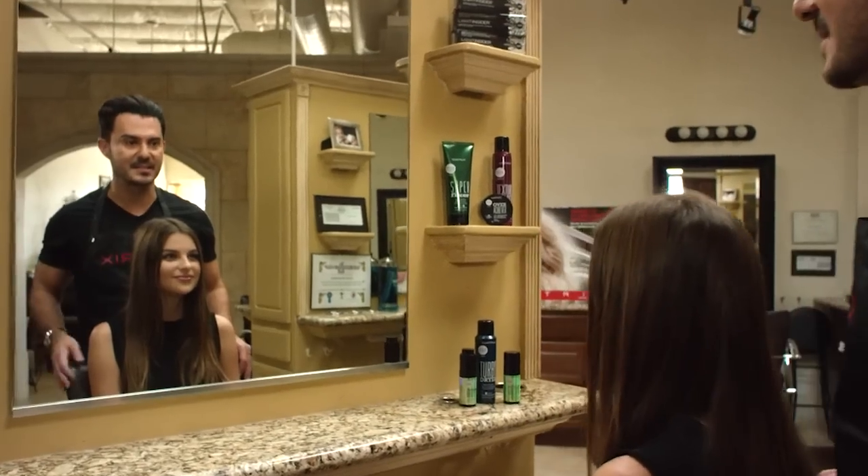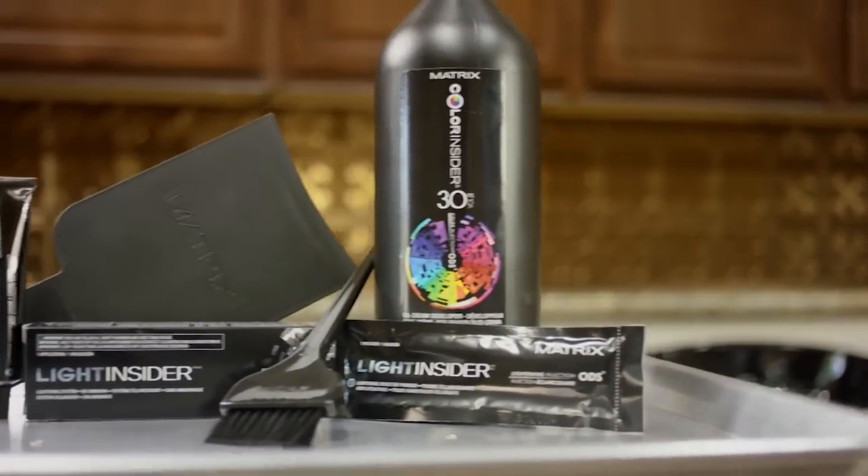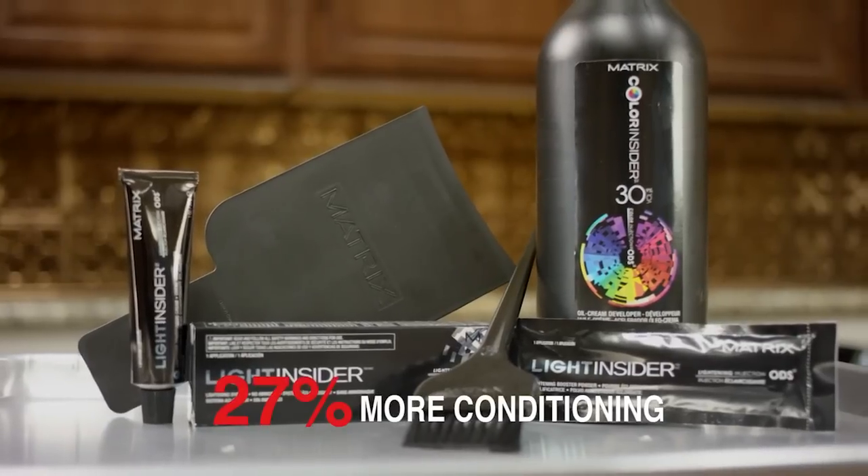With summer coming up, I really wanted to lighten my hair but I was worried about the damage it would do. I've got the perfect product for you that addresses all of your needs and gives you outstanding hair protection — the Light Insider Lightening System. It's a three-part system that's ammonia-free and it's 27% more conditioning than the traditional ammoniated lightener, so you can get the lighter look you're looking for without compromising your hair.